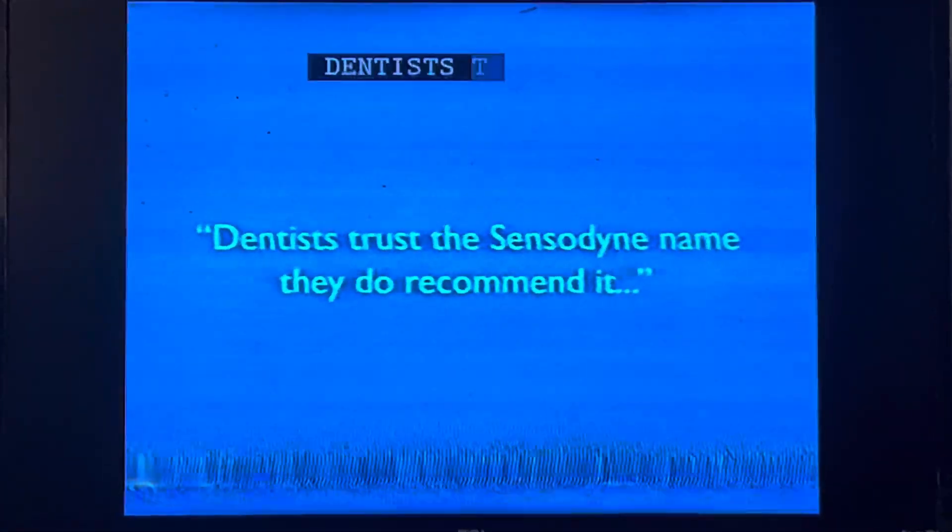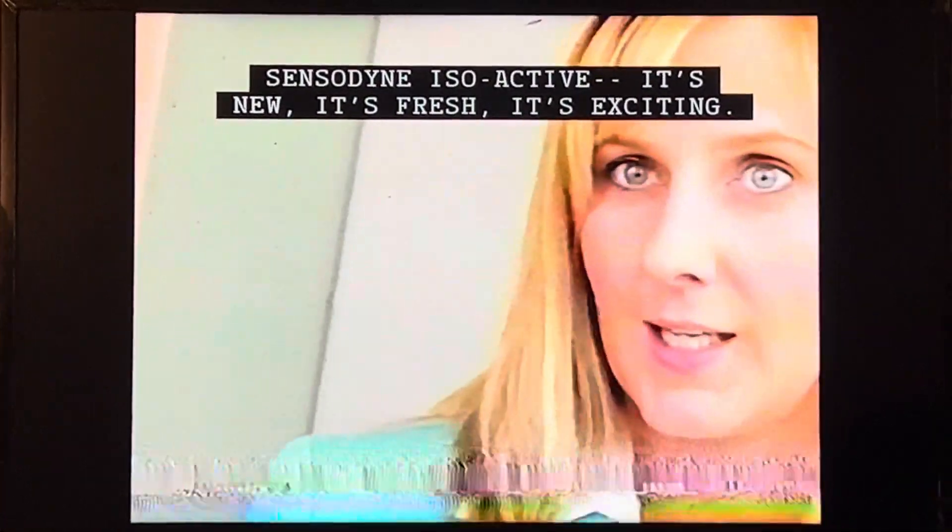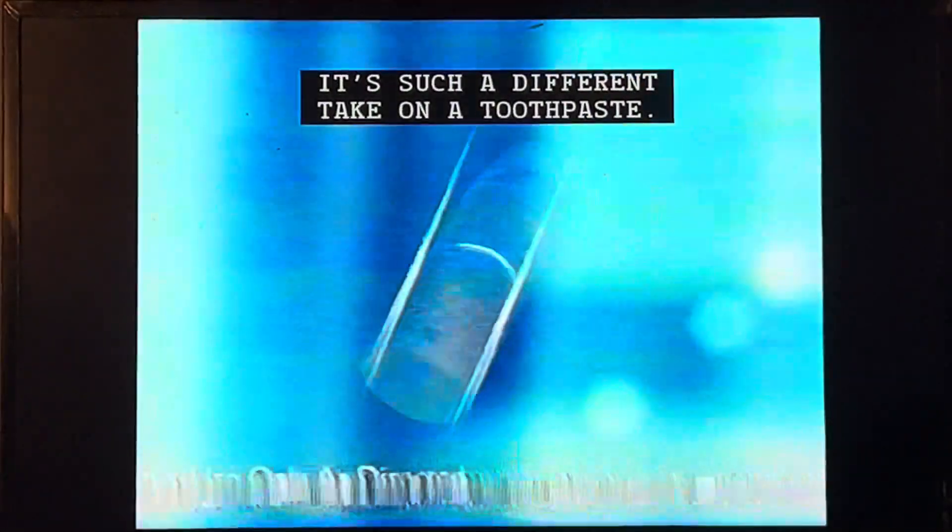Dentists trust the Sensodyne name. They do recommend it to their patients for sensitivity. But Sensodyne Isolactin is new, it's fresh, it's exciting. It's such a different take on a toothpaste that comes in a canister.